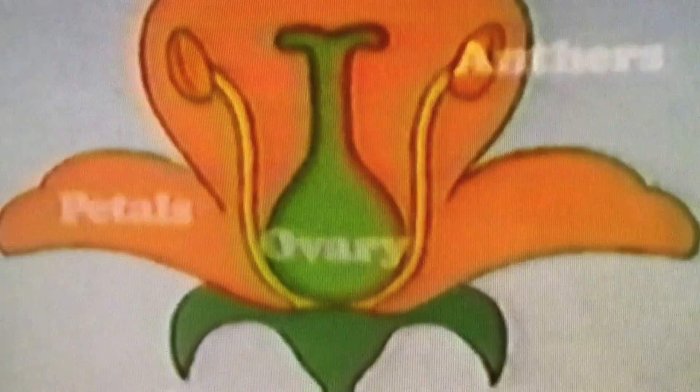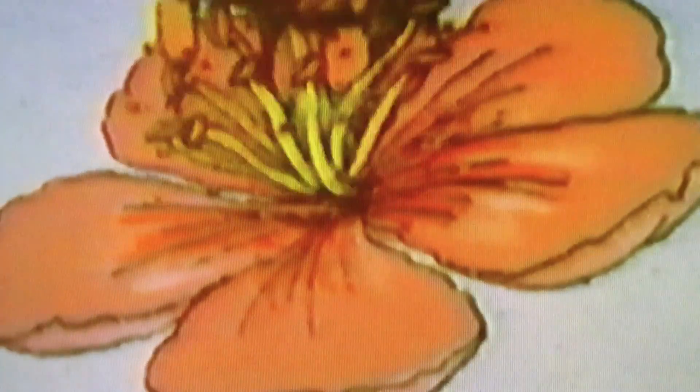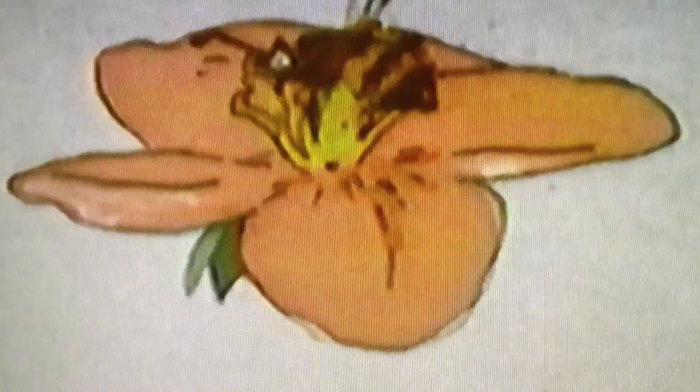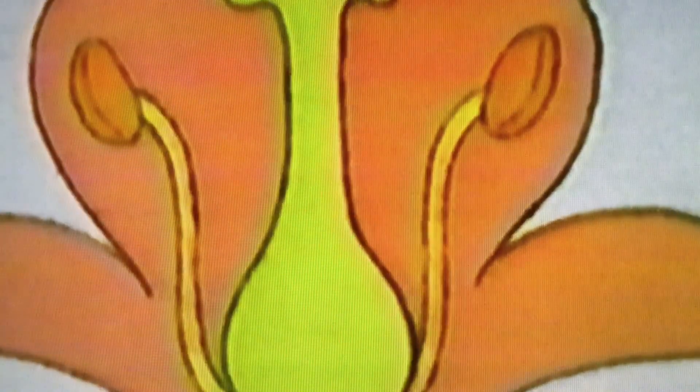When animals such as bees visit flowers, the pollen from the anthers brushes off onto their bodies. If the bee visits a new flower of the same type, some of the pollen may be rubbed onto the sticky stigma. Only then can the plant be fertilized and produce seeds.